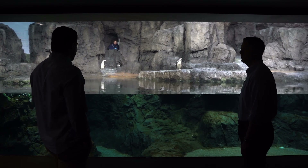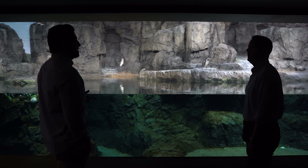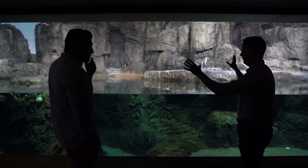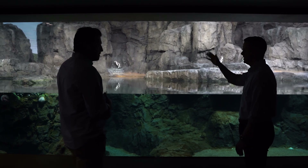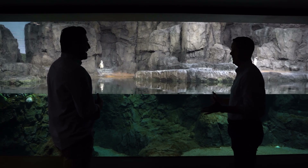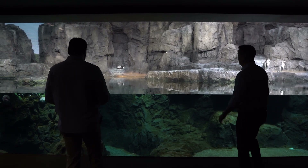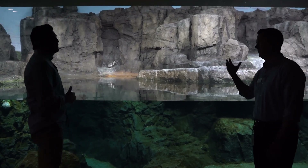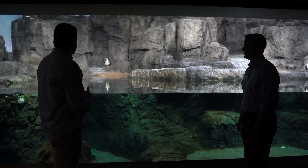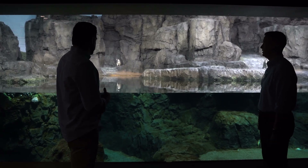The penguins have a separate HVAC system to keep them climate controlled — around 60-something degrees in both air temperature and water — and also to manage odors since they're fairly stinky animals. There's a skylight with no treatment, just clear glass, letting in natural light and UV which they need. There's also a reused piece of acrylic from the zoo's previous aquarium incorporated into the viewing area of this exhibit.